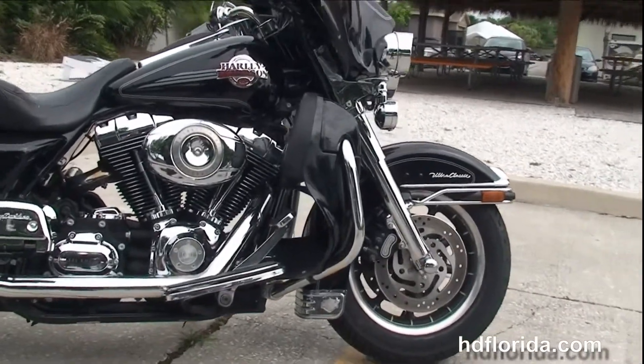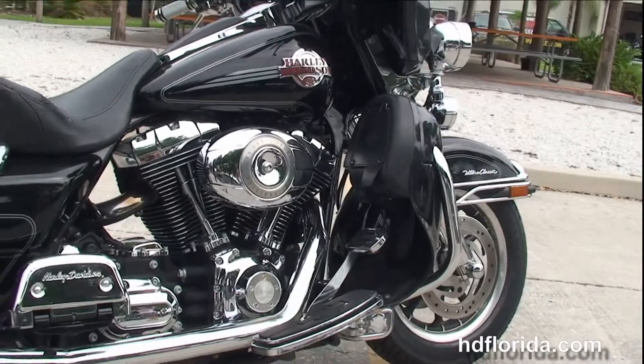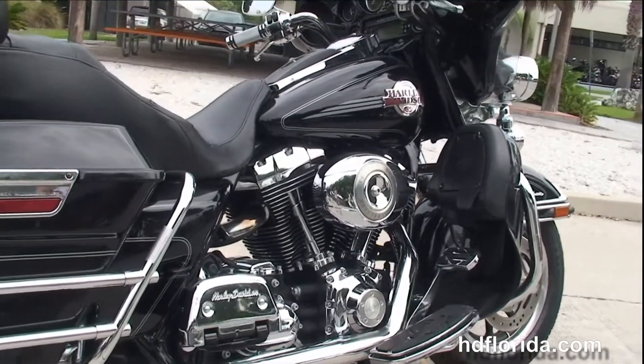This Ultra starts out front with 9-spoke mag wheels and dual disc brakes. We've got the completely chromed out front forks, and moving back to the color matched lower fairings with integrated load boxes and air dams.